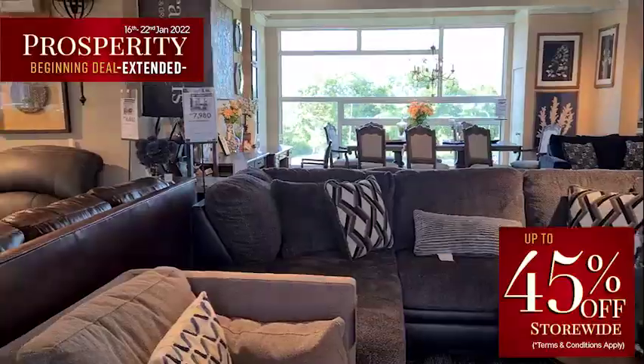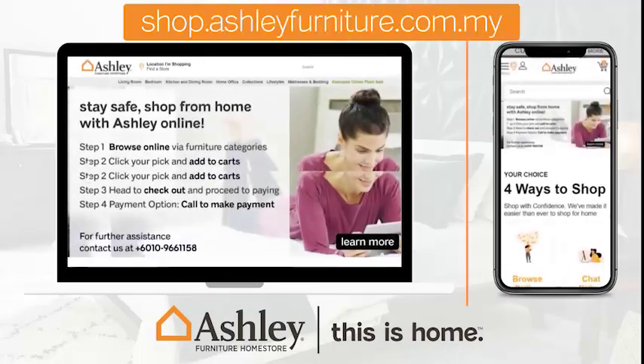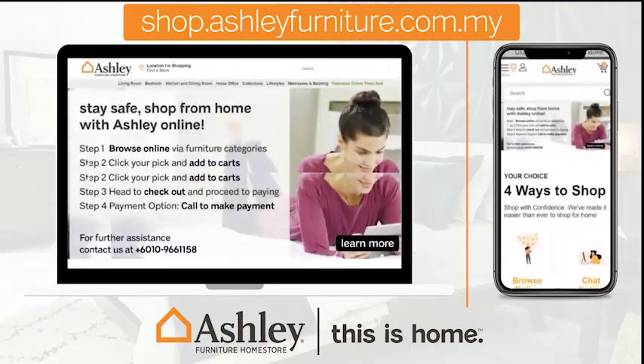You can also check out our website at shop.htfurniture.com.my. Stay fresh at home — this is home.